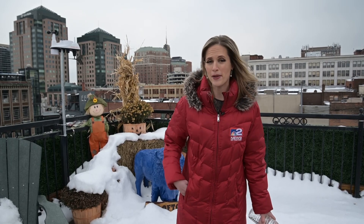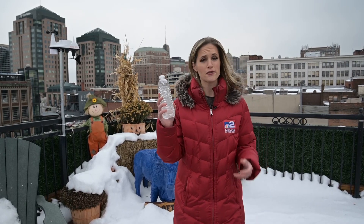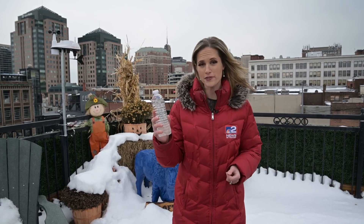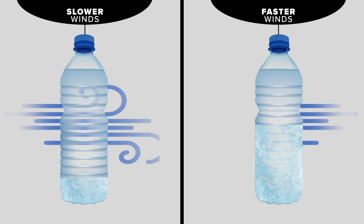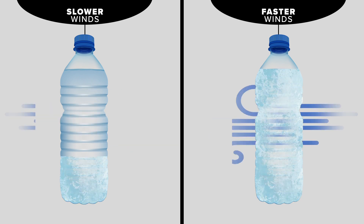Paul Siple and Charles Passel ran a really seemingly simple experiment. They took two plastic containers, filled them with water, hung them in midair, and waited for the water to freeze. They noticed that when the wind was stronger, the water froze faster, and concluded that wind cooled the water faster by carrying away heat.